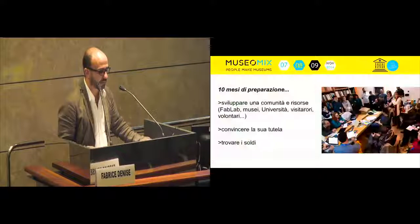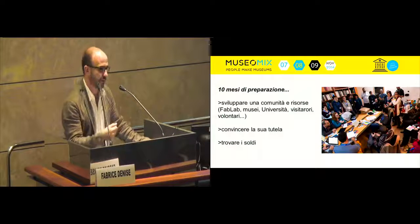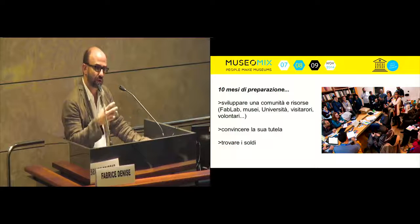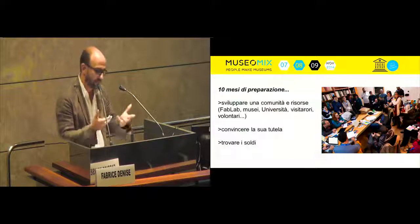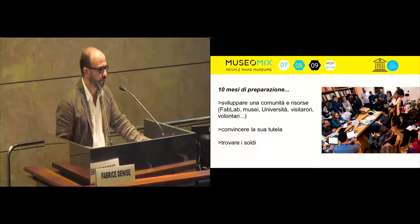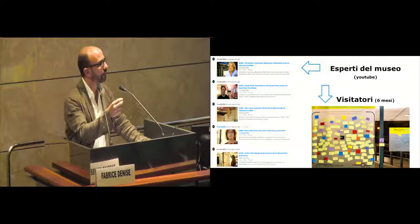We needed 10 months of preparation to develop a community. In the afternoon we will have a workshop, so we can discuss how to create a community, for example in Poland or in this region. Fab Labs, museums, universities, visitors, volunteers — gathering and making different people meet within this project to organize it. We must convince people about its value, because it is a unique opportunity, and also find, of course, fundings.